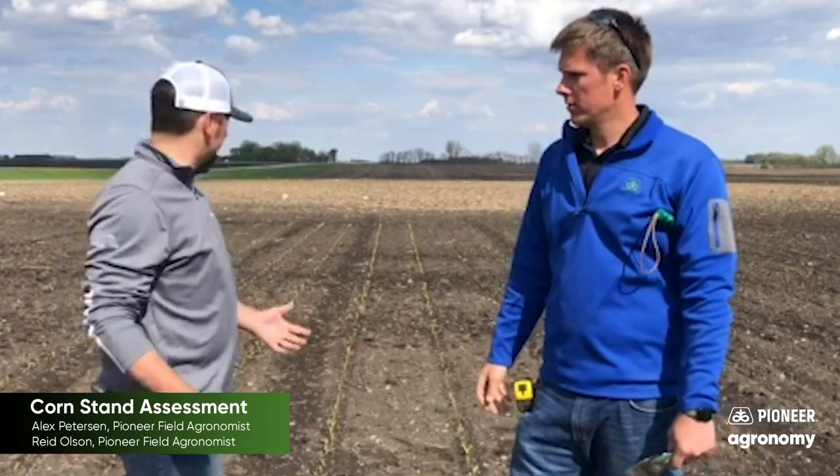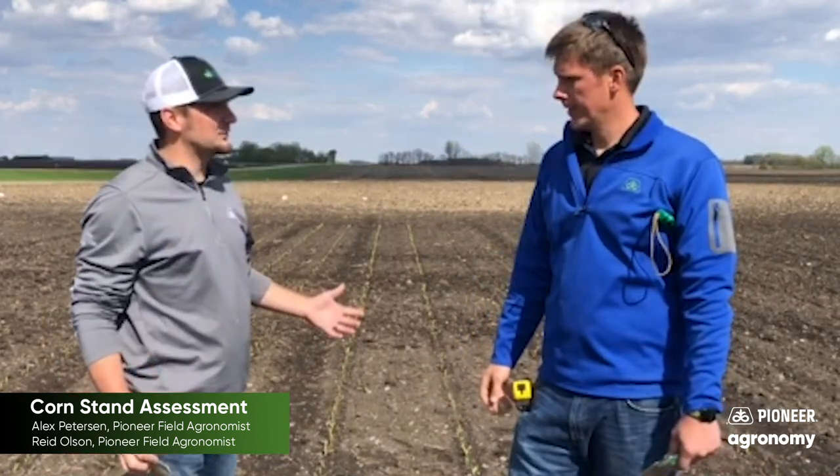It's May 6, 2020. The corn is up. As we can see, we're here in Wobasso, Minnesota, checking emergence.